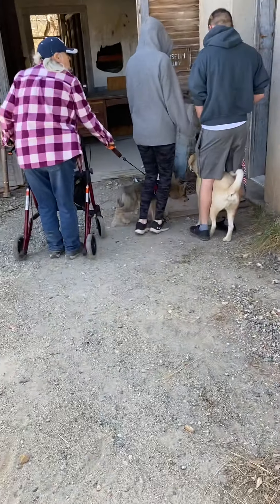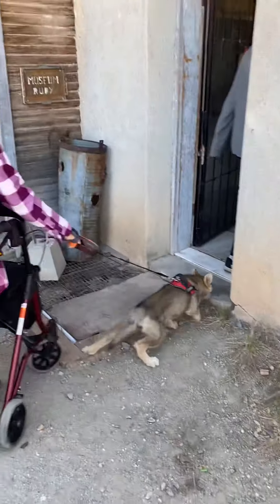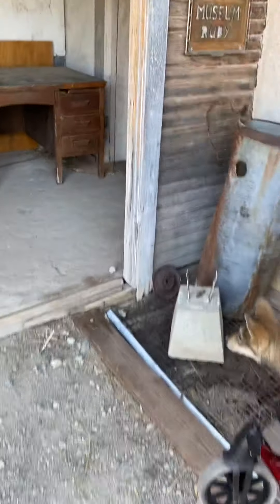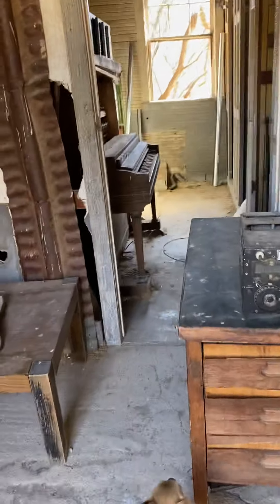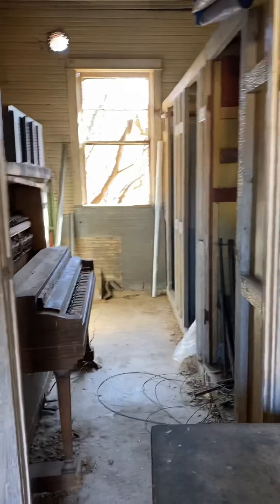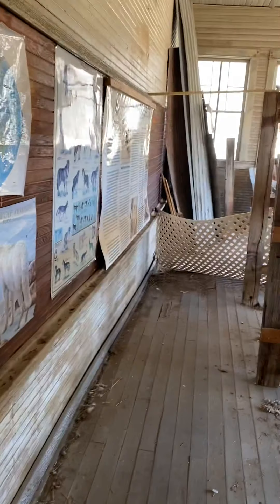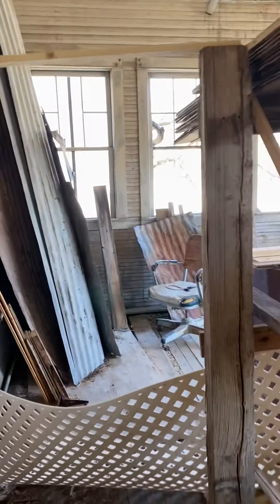We're going into the schoolhouse which is also a museum, so we're going in this part first. As you can see, it's really cool in here. I'll be doing each one of these individually at the places we go to — it's pretty cool, I like it.